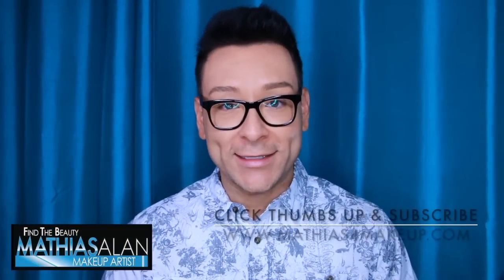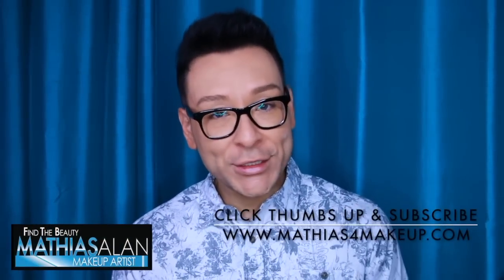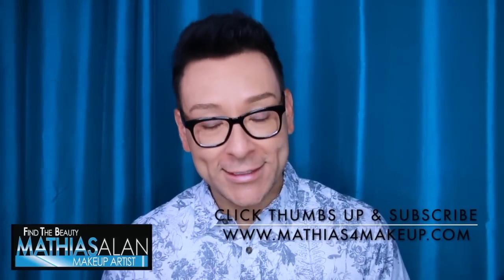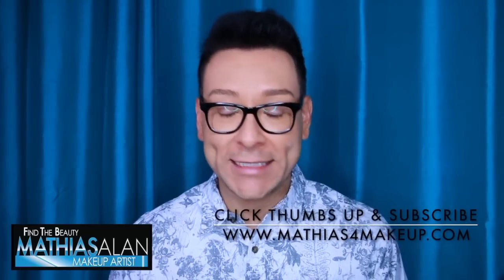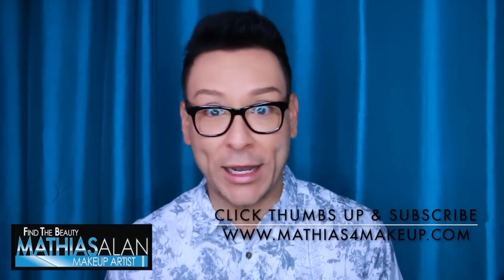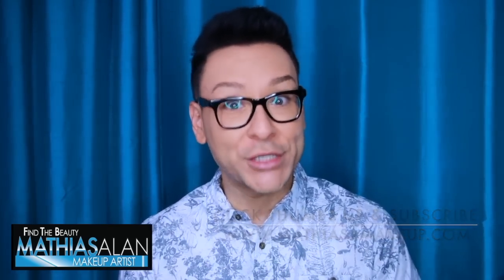Hey fellow beauty finders, this is Matthias Allen. Thanks for clicking on my new video. I'm going to be answering some questions today from fans, subscribers, and personal friends who have been asking me exactly what's in my kit, how it works, and how I do what I do. I'm answering these questions in today's Monday makeup chat.